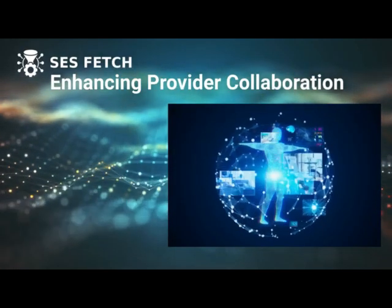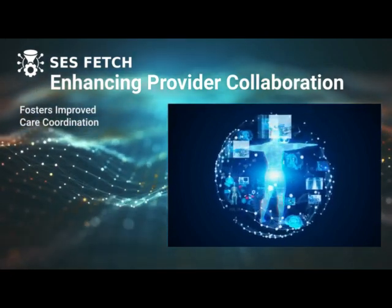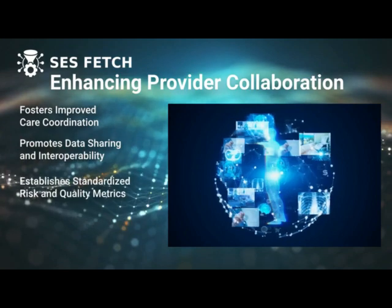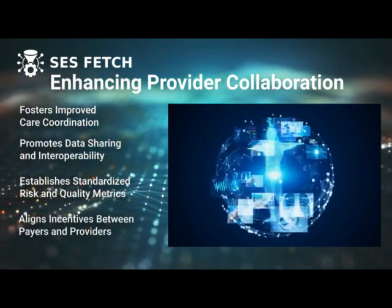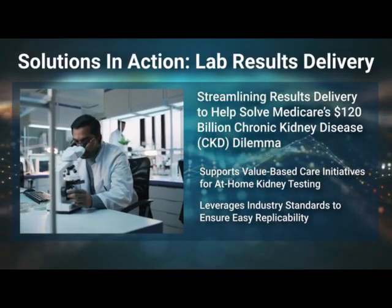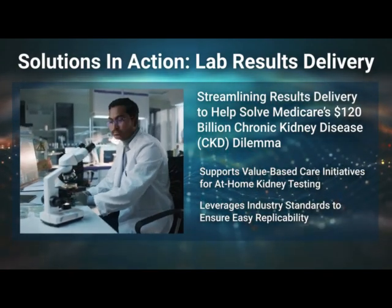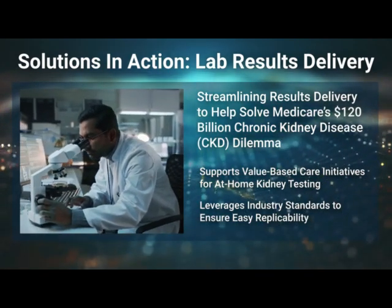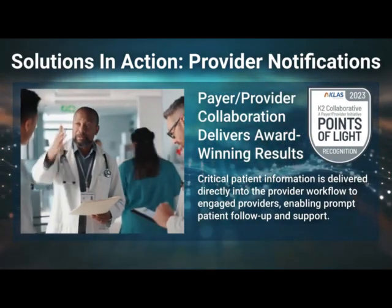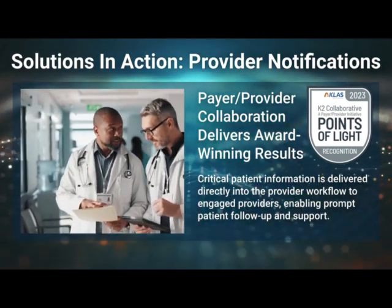SES Fetch captures clinical data and reduces provider abrasion while accelerating the discovery and analysis of potential diagnosis and documentation gaps in the provider workflow. Sharing clinical information with providers closes critical care gaps and helps build a complete patient picture, improving outcomes while ensuring appropriate reimbursement. SES Notify reaches more than 80 percent of U.S. providers and is used to streamline delivery of actionable clinical data to primary care physicians to close gaps and help ensure that patients receive the care they deserve. Our payer and provider collaboration used SES real-time health event alerts at the point of care to reduce administrative burden and yield a 50 percent decrease in hospital readmissions, resulting in significant cost savings.